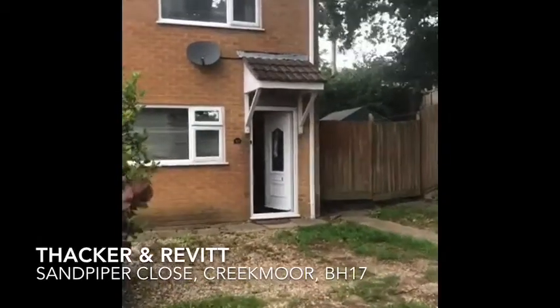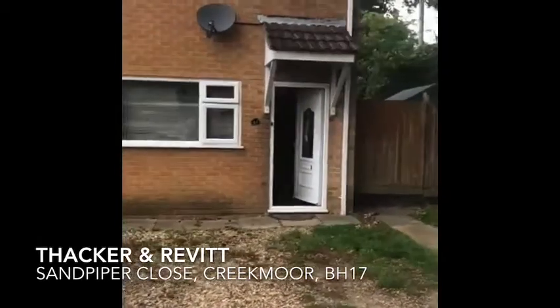Hi guys, it's Terry from Thack and Revit. Today we are at number 53 Sandpiper Close.